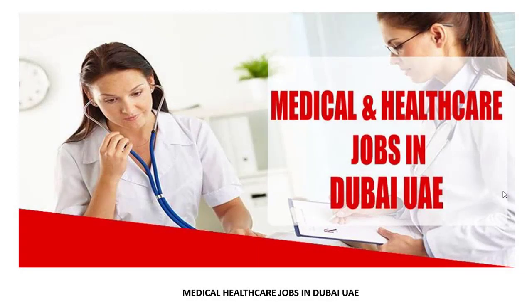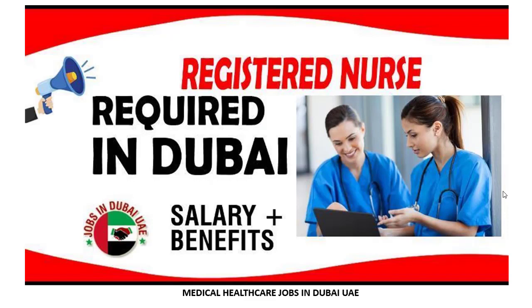Assalamualaikum friends, how are you? I hope all of you will be fine. I am from Medical and Healthcare Jobs in Dubai Facebook page. Now I'm going to show you how you can search jobs and how to apply — it's a very easy and simple process. I'm showing you today's latest job.